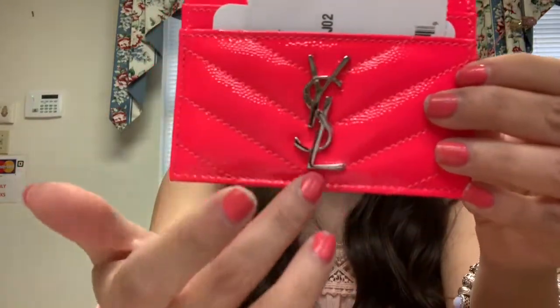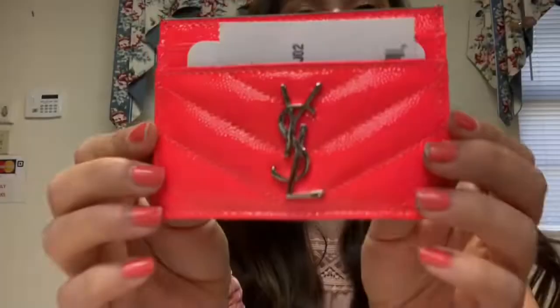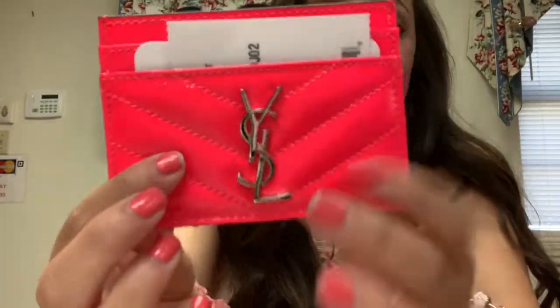It looks a bit more orange in the video but it's very pink — the epitome of neon hot pink. It has the YSL logo in silver, which I thought was cool because lots of card holders have gold. I like silver; I have more sterling silver jewelry, so I was excited this was silver. I think it goes really well with such an intense pop of color.